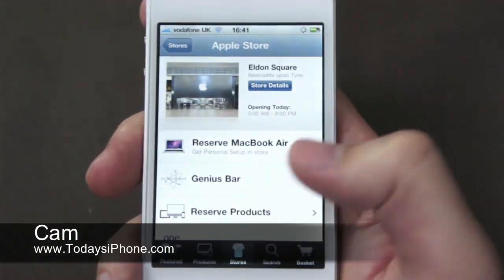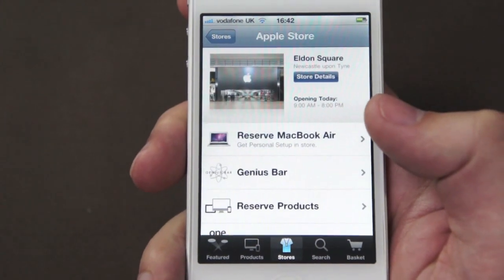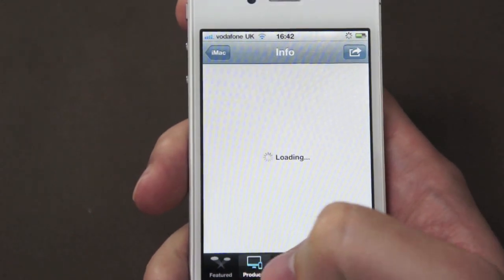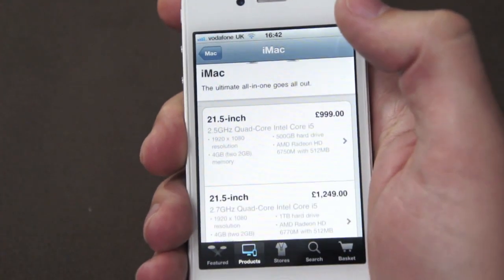Hey guys, this is Cam from todaysiphone.com. I just wanted to give you a quick review of the new updates to the Apple Store app on iPhone. Not a huge amount has changed, but the big talking point is the product customization. You can have build-to-order Macs now.